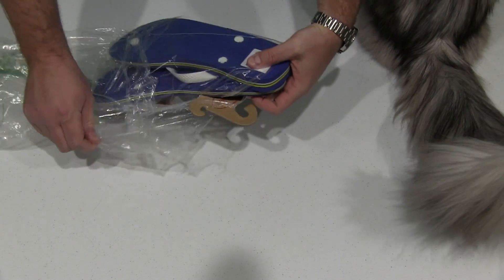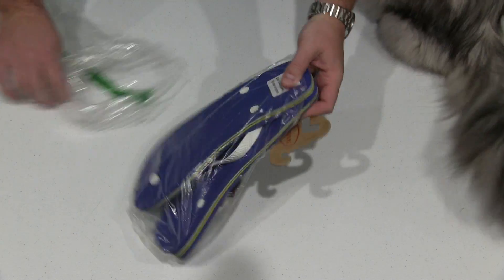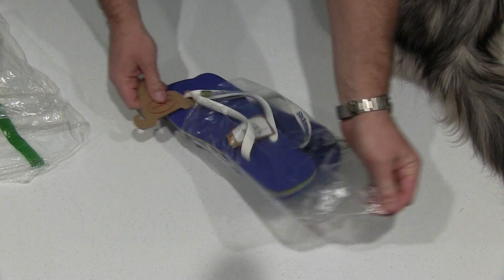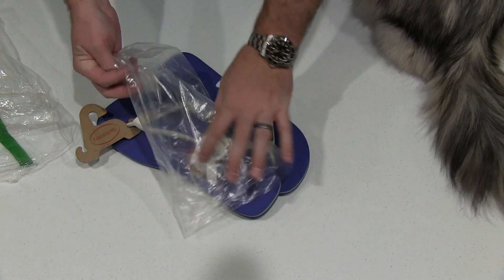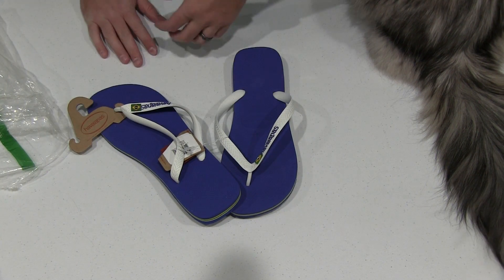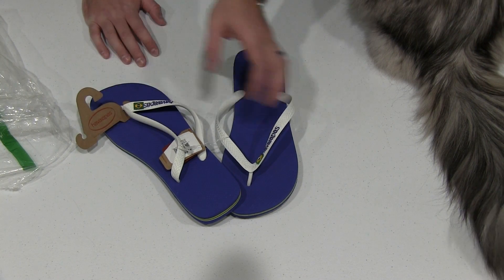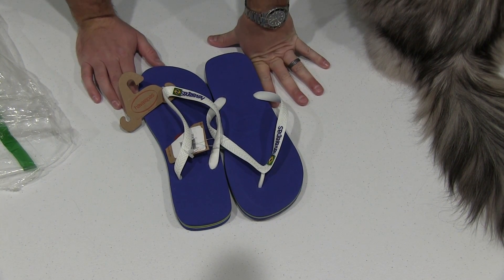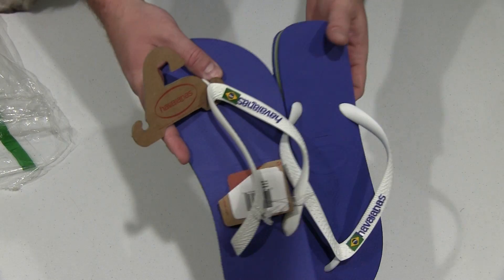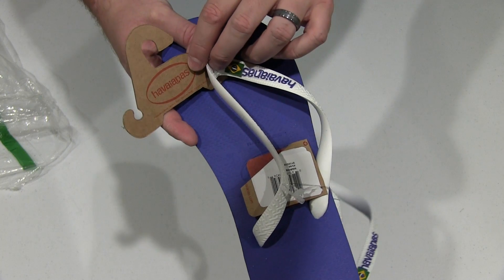So we've got the outer sack and then we've got the inner sack. I'm going to take this sack out, just so you know that what you're getting is factory fresh — they're still tied together, indicating that they haven't been worn. Now if you're not familiar with Havaianas, they're some of the best sandals in the world. You can see right there — it's Havaianas.